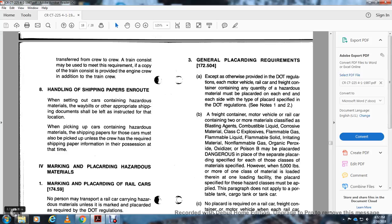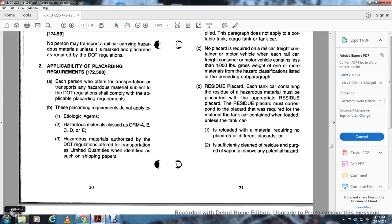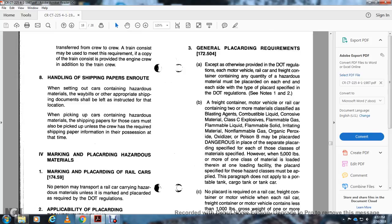Applicable placarding requirements, 172.500: Each person who offers for transportation hazardous material subject to DOT regulations shall comply with applicable placarding requirements. Placarding requirements do not apply to etiological agents in certain classes, or to hazardous materials authorized by DOT regulations offered in limited quantities as identified on shipping papers. General placard requirements, 172.504: Except as otherwise provided, each kind of motor vehicle, railway car, freight container, or container containing any quantity of hazardous material must be placarded with each type of placard specified in DOT regulations. A freight container or motor vehicle containing two or more materials classified as blasting agents, combustible liquids, corrosive materials, explosives, flammable gas, flammable liquid, flammable solid, irritating material, non-flammable gas, organic peroxide, oxidizer, or poisonous B may display the 'Dangerous' placard in place of the separate placards specified for each class, except that 5,000 pounds or more of one class of materials loaded at one loading facility requires the class-specific placard.